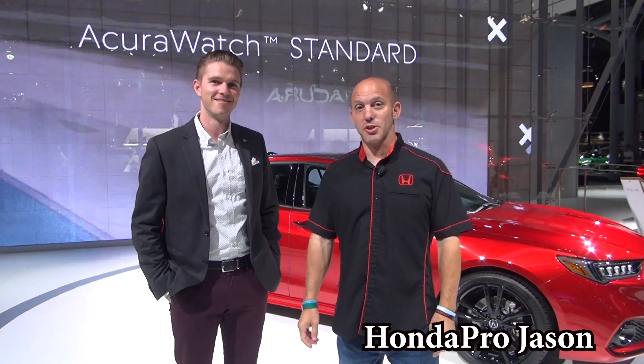Hey everybody, I'm Honda Pro Jason here at the New York Auto Show with my friend Andrew. Andrew, how are you? Good, good to see you. Thanks for coming. Thanks, man. Thanks for having me here.